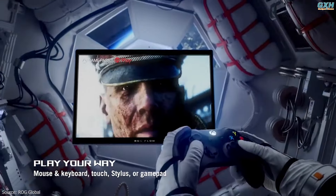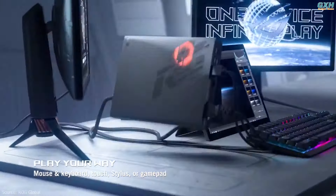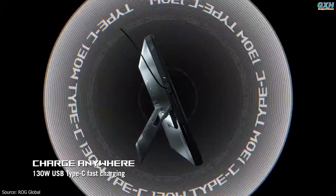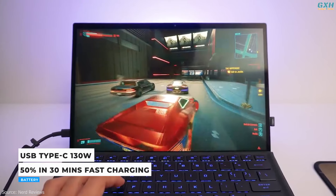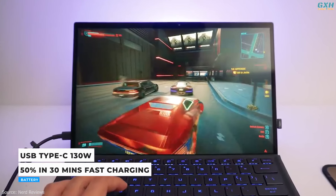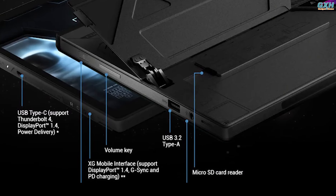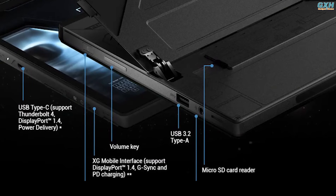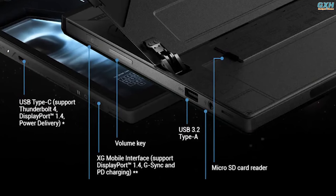Dual smart-amp speakers with Dolby Atmos support provide excellent stereo sound. The included 130W adapter weighs just 300g but supports fast-charging technology that can juice the Z13 up to 50% battery in only 30 minutes. With one USB 3.2 Type-A port and a dedicated USB Type-C port with Thunderbolt 4 support, this machine has the best options even for high-speed external devices.